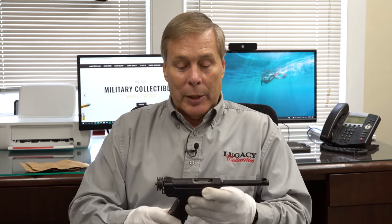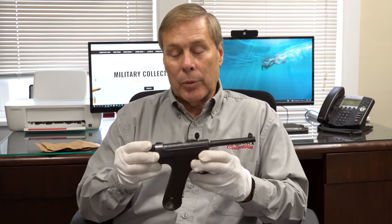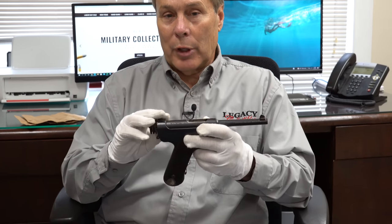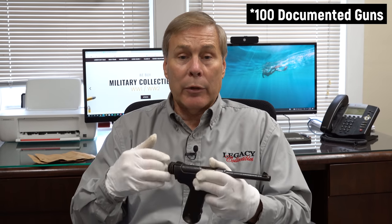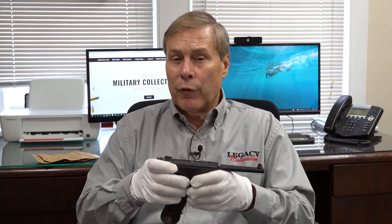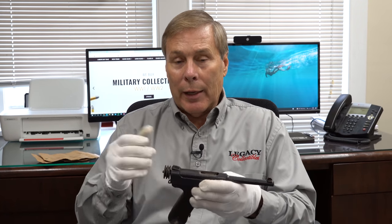Now let's move on to the Nambu. The reason I really wanted to talk about captured documents is because this is a very rare Nambu — not that the Nambu itself is rare, but the fact that it comes with captured documents. Out of probably 100 Nambus we've gotten and sold through Legacy, we've only had four with captured documents — about 4% from the Pacific Theater.